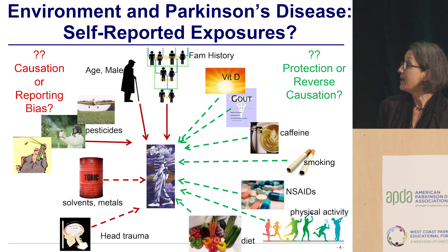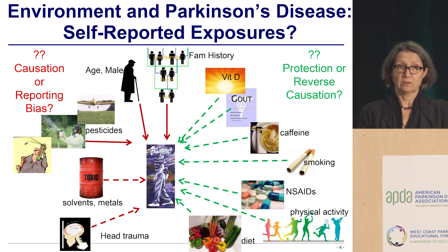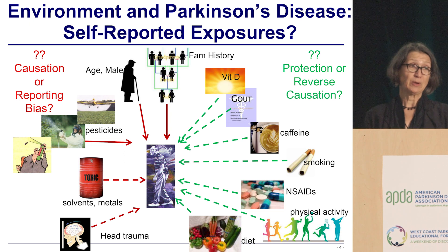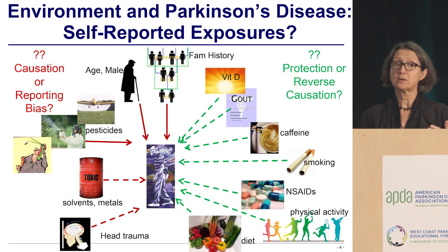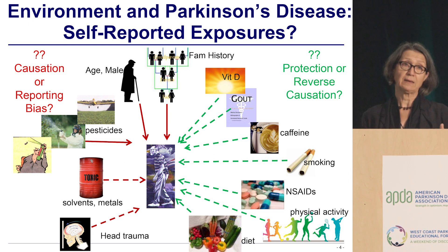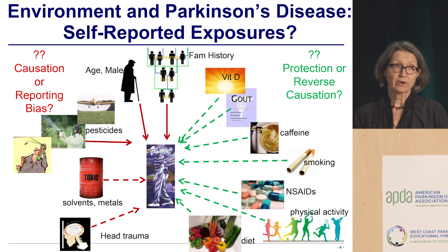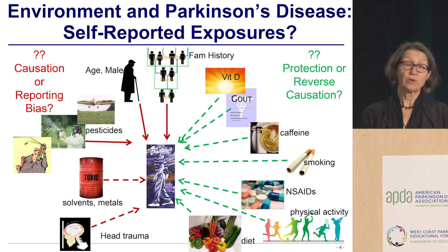Caffeine is another example — every epidemiologic study out there shows that Parkinson's patients drink less caffeine, so the opposite would be that maybe if you drink more caffeine you would be protected against Parkinson's. I am not subscribing to that yet, because Parkinson's actually starts a long time before you develop the motor symptoms — it starts with sleep problems, constipation, lots of symptoms that may make you change your diet and lay off caffeine. So is reverse causation a possibility? Meaning that Parkinson's slowly developing in the periphery is causing you to change your lifestyle.